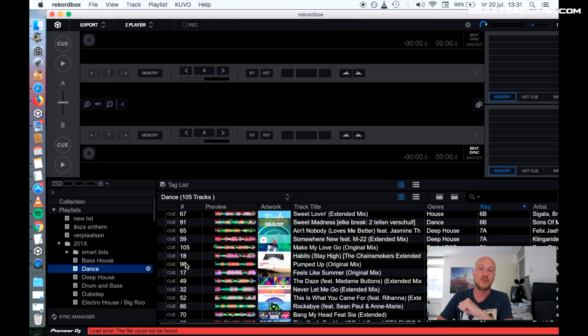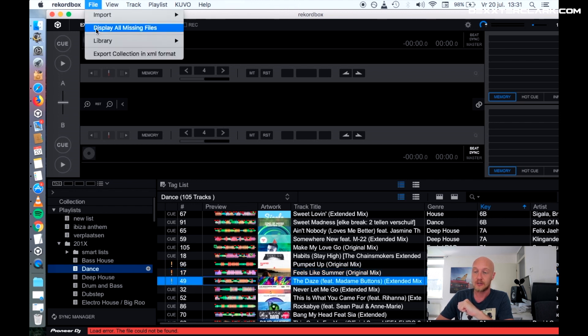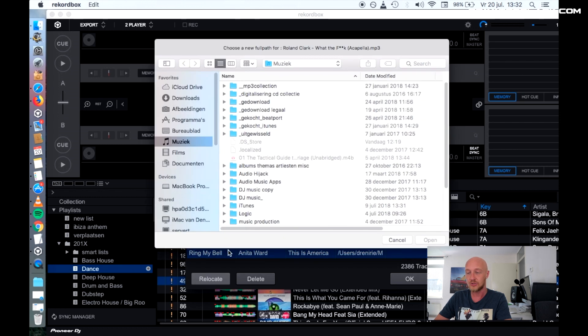When you are running into the exclamation mark problem in Rekordbox, what you can do is go over to File — there's an option saying 'Display all missing files.' Then it will display all the files that it is missing from Rekordbox. When we press the button 'Relocate,' a window will show up in which you can point to the new location of your file.